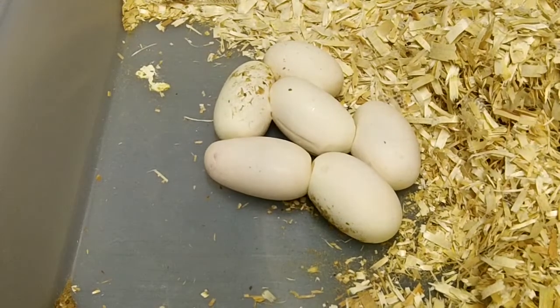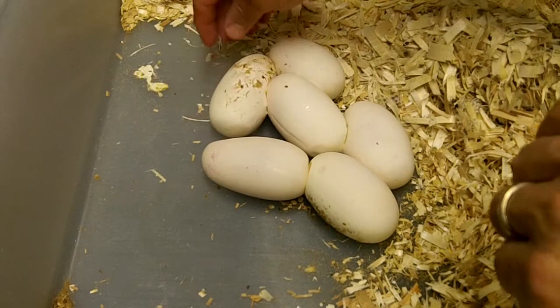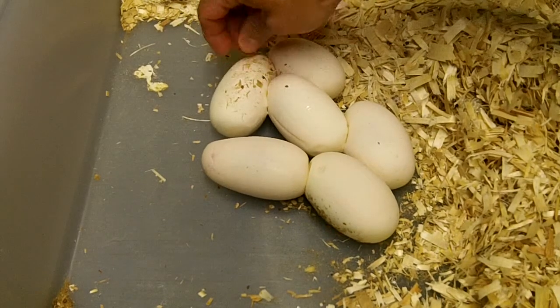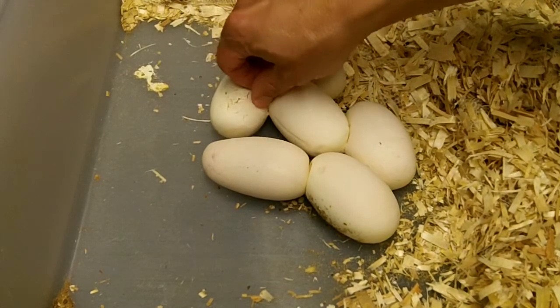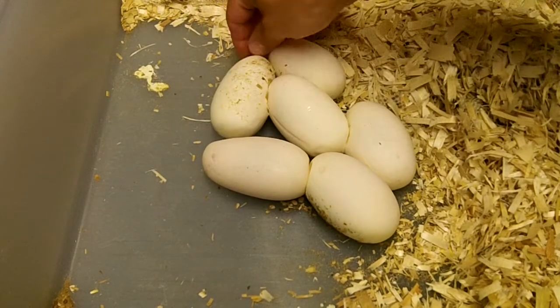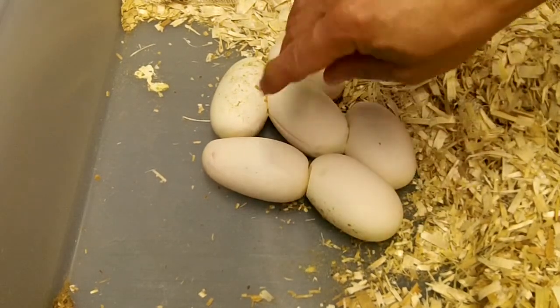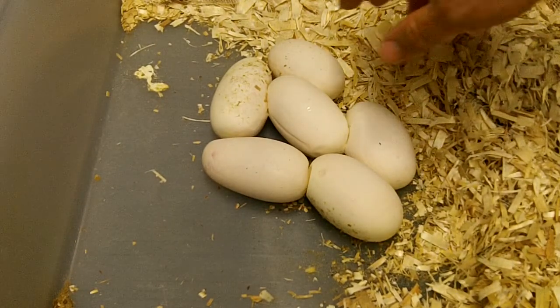We've got six eggs. Looks like she rolled one of them — that's odd. It must have rolled it because there's tons of stuck-on bedding there. That's not normal. I'll have to candle that one and check it out and make sure that it's good. Actually, a couple of them look pretty darn dirty.